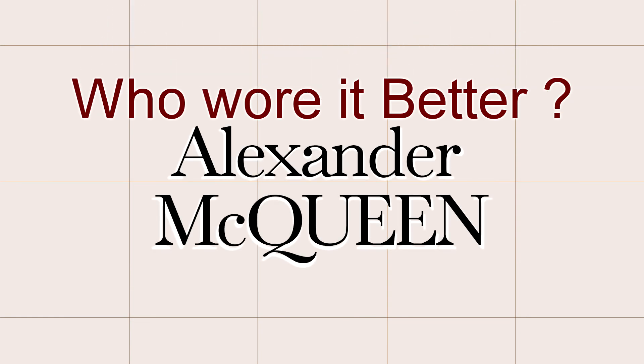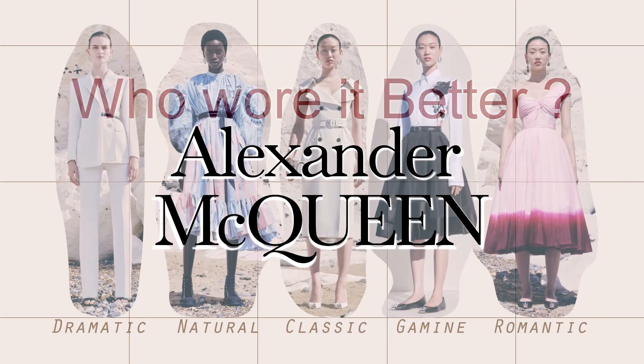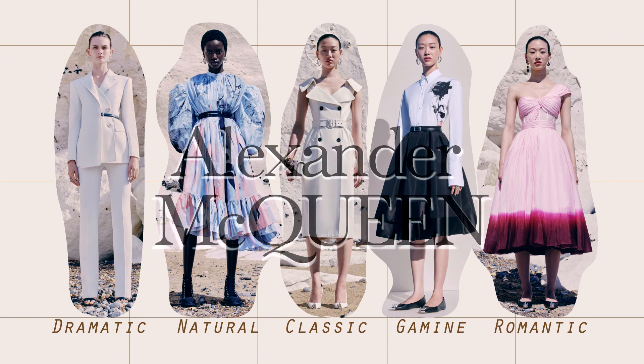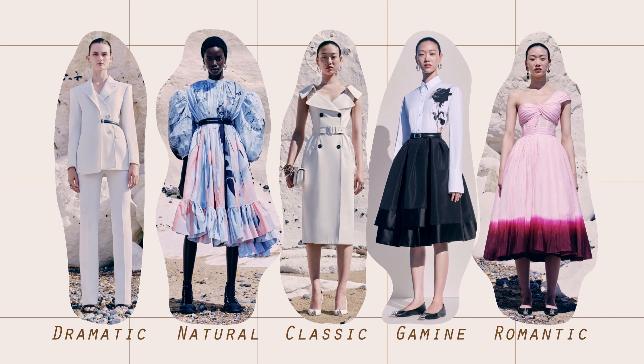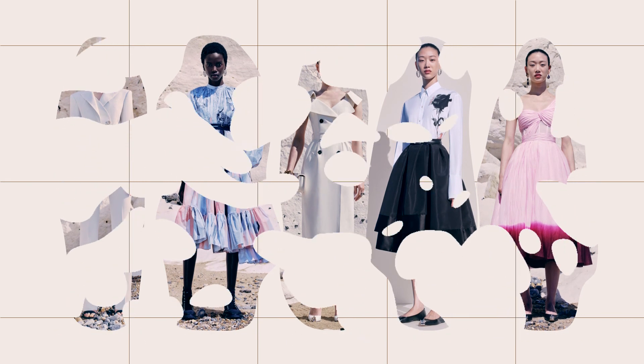And this is all for 'Who Wore It Better' — Alexander McQueen Resort 2021. I hope you enjoyed this video. Thank you for joining me, and I hope you have an amazing day.